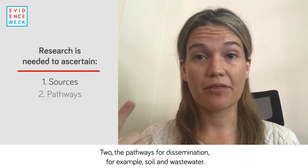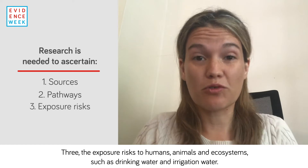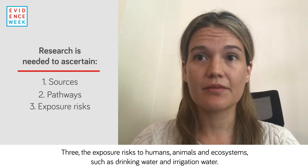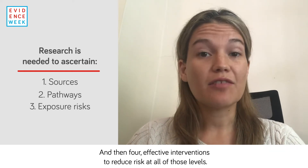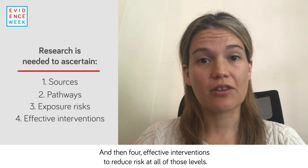Two: the pathways for dissemination, for example soil and wastewater. Three: the exposure risks to humans, animals, and ecosystems, such as drinking water and irrigation water. And then four: effective interventions to reduce risk at all of those levels.